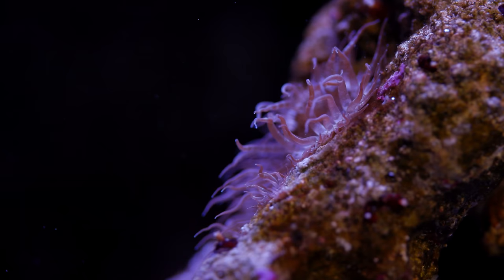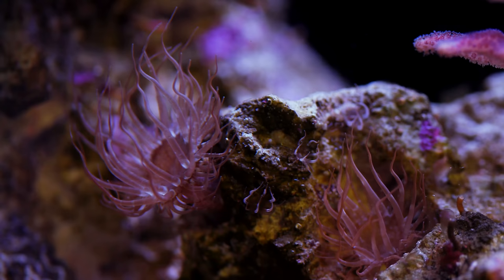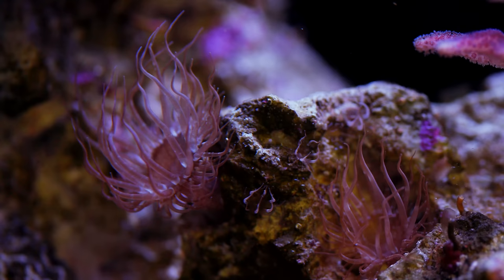They're unsightly, they get really big, and they encroach on my corals, causing them to retract back. Specifically my zoas — they're looking a bit sad. However, if these anemones were a variety of neon colors, I might make an exception, but they're a grayish-brown, and they kind of clash with the vibe that we've created in the tank.